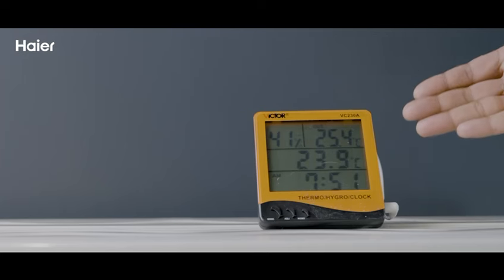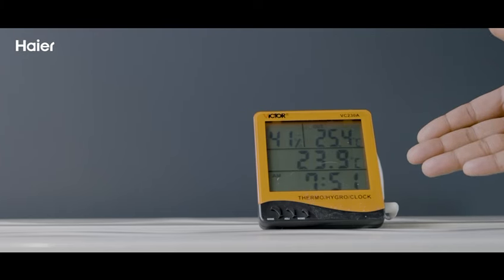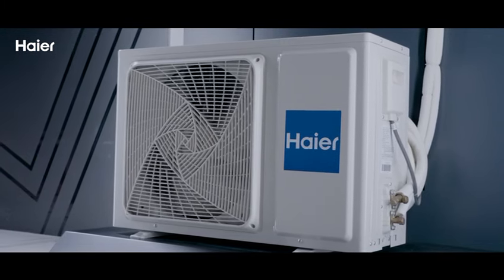I turn on the AC. Here's a thermostat that shows us the current room temperature. The compressor has kicked in after a short safety time.